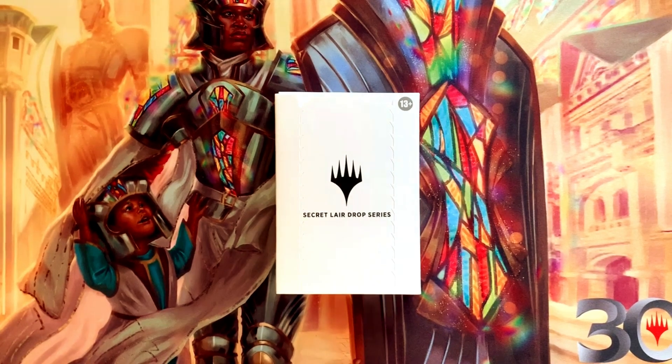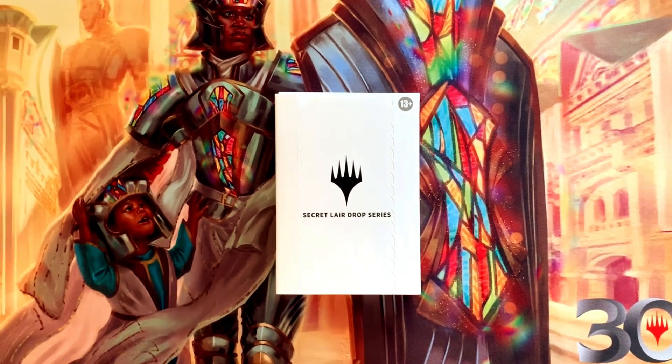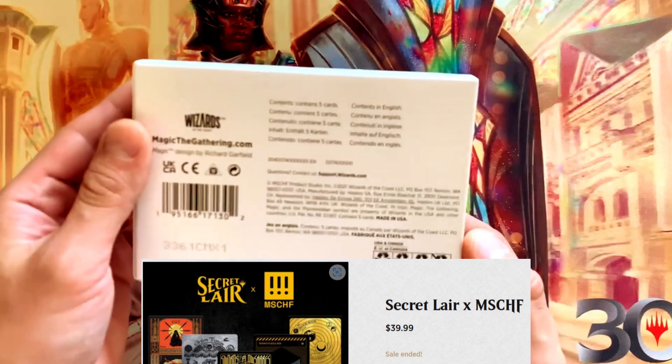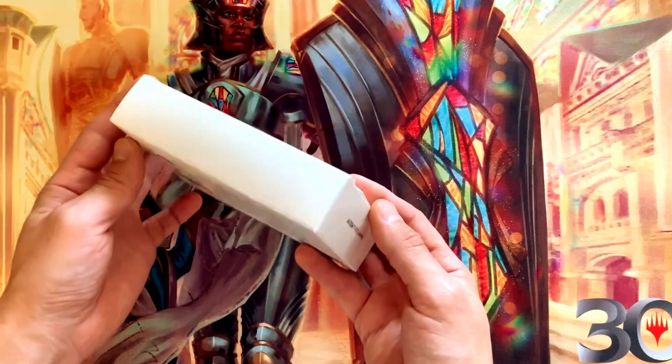What's up everyone, this is TCG Dad back with another Secret Lair opening. Today we've got the Secret Lair x Mischief box. This came out in 2021, contains five cards, and is a collaboration between Wizards of the Coast and the Brooklyn-based Mischief art collective.